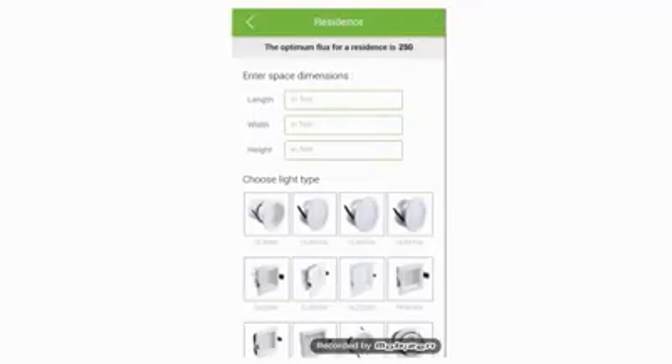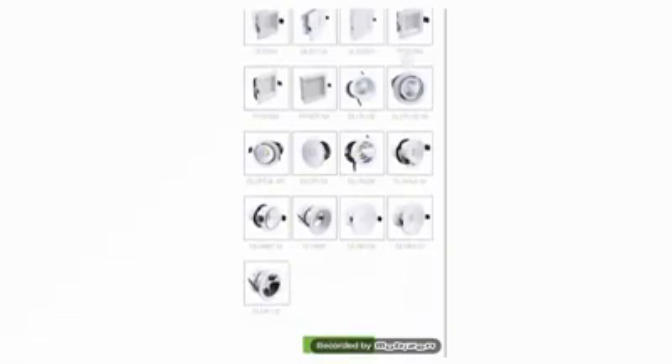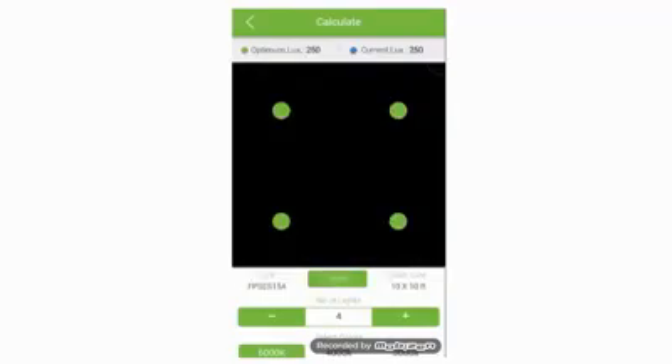There are three options: residential, commercial, and industrial. You need to fill in the length, width, and height of the room, then select the light from our range and select next. You will get results showing the number of lights required to achieve the optimum lux level. You can move the lights and also increase or decrease the number, which will affect the lux level.